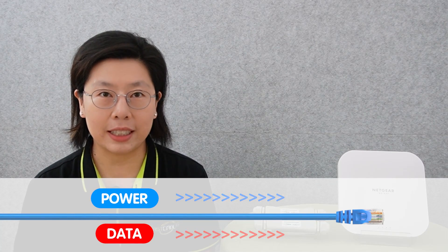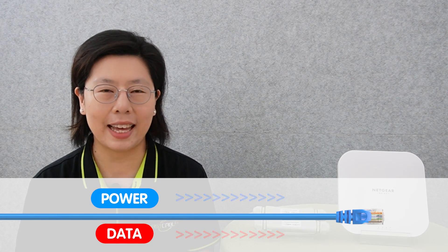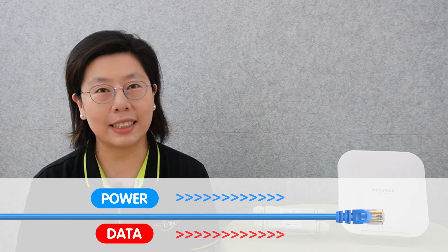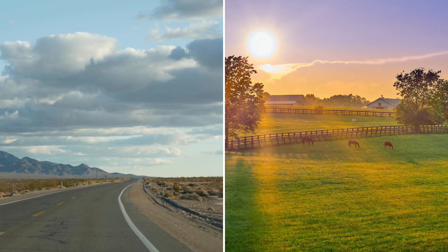Power over Ethernet technology is a revolutionary innovation that simplifies the deployment and management of networked devices. PoE enables the simultaneous transmission of data and electrical power over a single Ethernet cable, eliminating the need for separate power sources for connected devices. This technology is particularly advantageous in scenarios where access to conventional power outlets is challenging, such as outdoor installations or locations with limited electrical infrastructure.